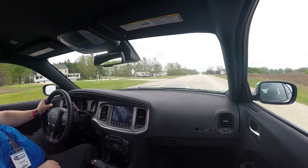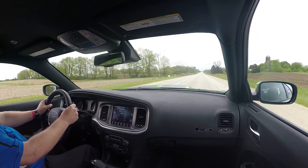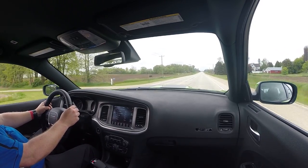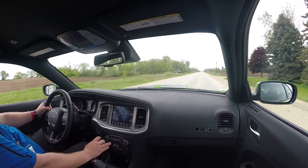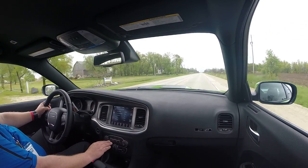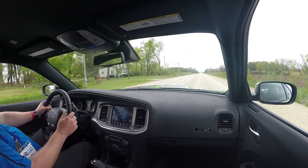Much of the exhaust system from the Hellcat and the 6.4-liter is employed on this Daytona Charger, so it sounds divine. This active exhaust is something I'm extra interested in. Going back to regular mode now — it's fairly calm and easy.